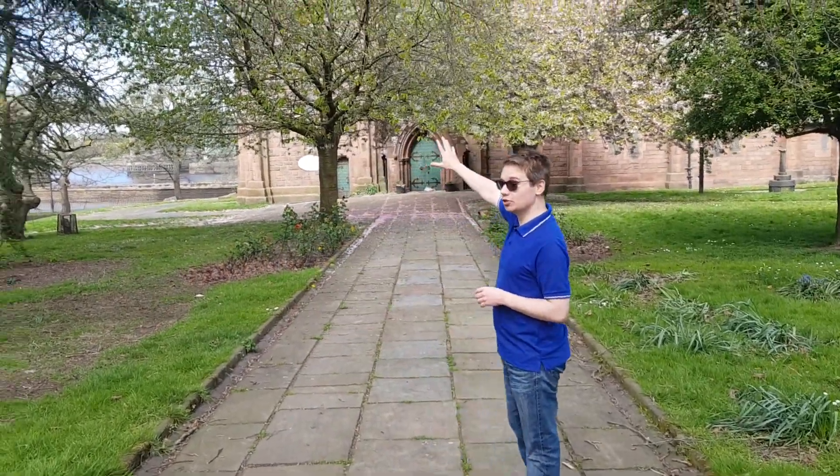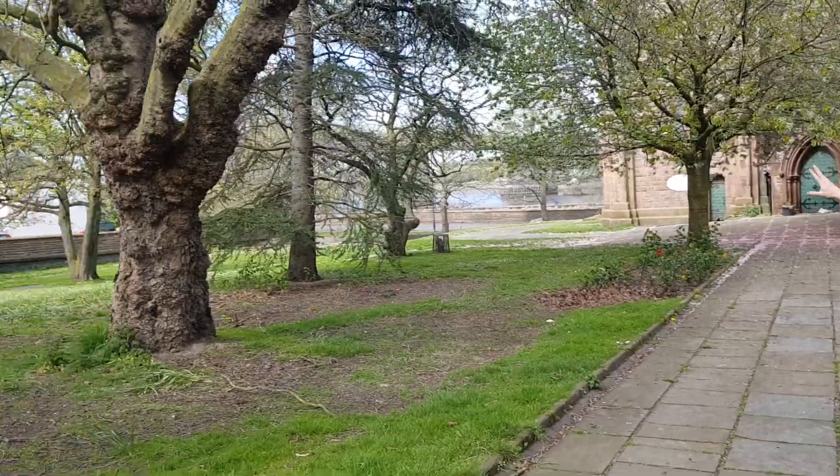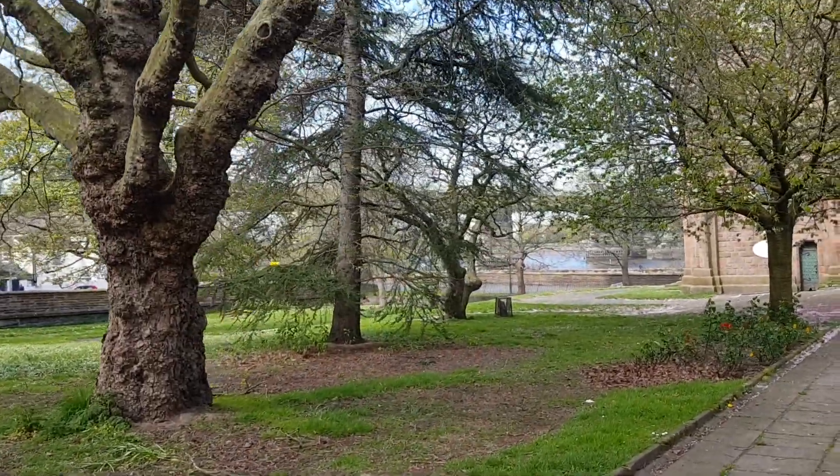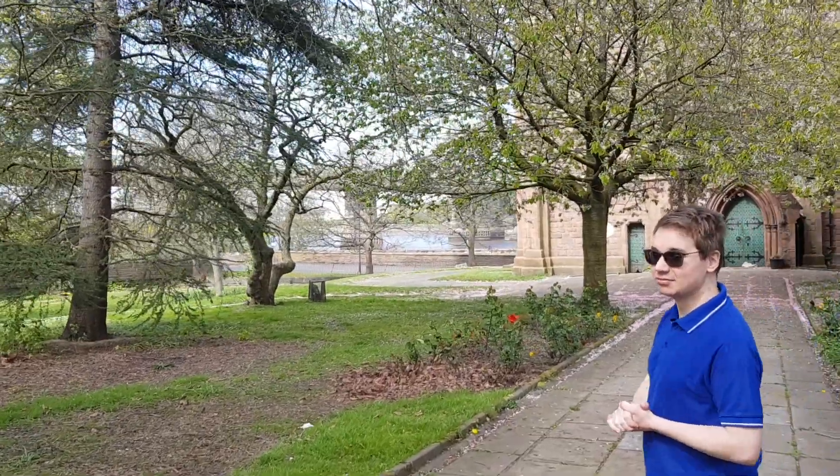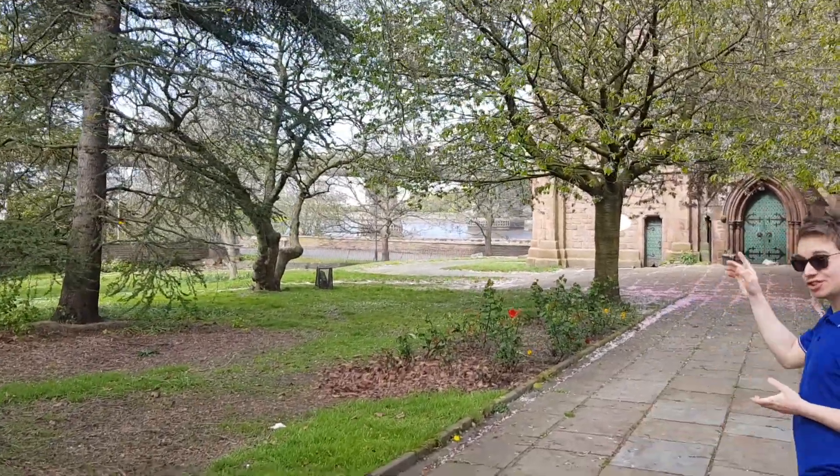We're on the edge of the town here. We've got the Silver Jubilee Bridge and the Railway Bridge up on that side, so you can really see the tower as you come in by train or travel by road in and across the River Mersey, which is just over there.